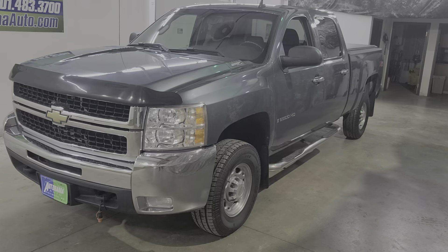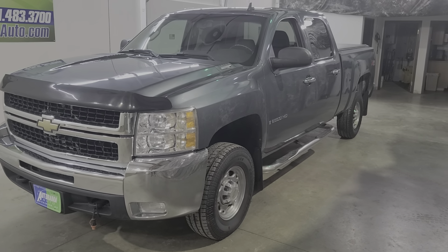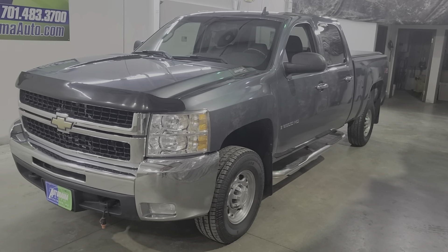2009 Chevrolet 2500 LT, crew cab, six and a half foot bed, 6.0 with only 112,000 miles.